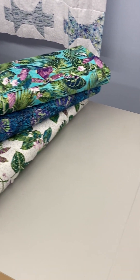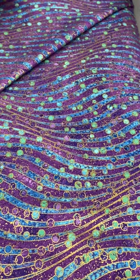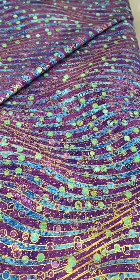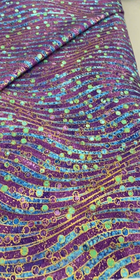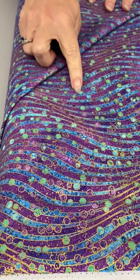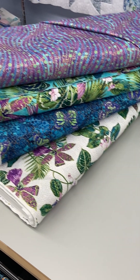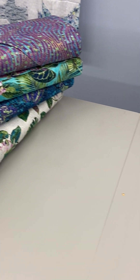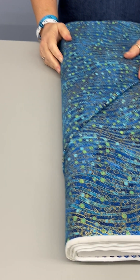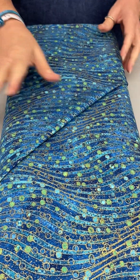The next two prints are a very modern free-flow pattern. To me it looks a lot like water flowing with these little bubbles coming up, and again the metallic. This one is the same print only in blue, and you can see it has those water blue colors — turquoise and green.